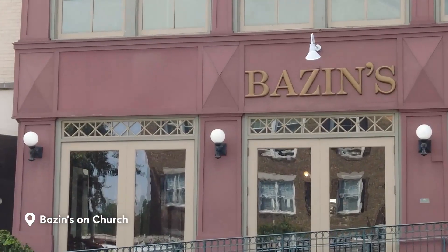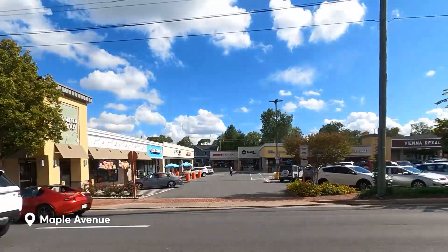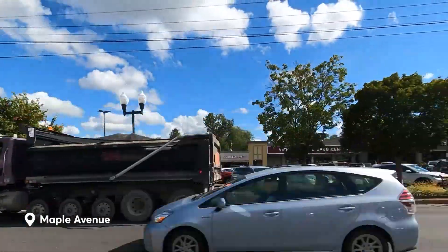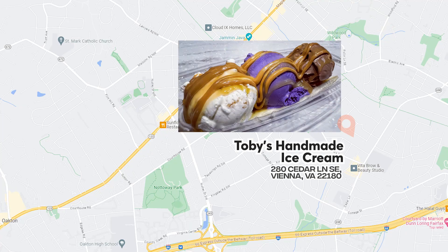If you want all-American dining, Bazin's On Church is one of the top local favorites. For a taste of cuisines from all around the world, Maple Avenue and Church Street have Japanese, Chinese, Greek, and Turkish restaurants, to name a few. If you're ready for desserts, you can't go wrong with Toby's homemade ice cream.